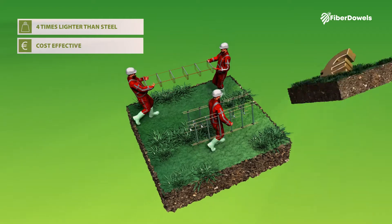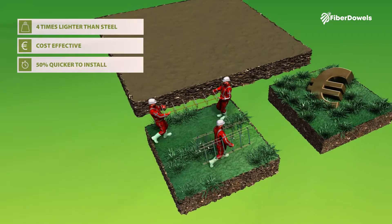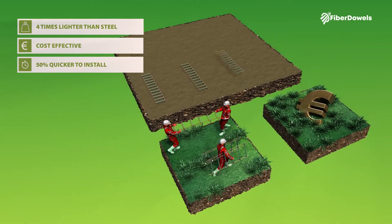The product is four times lighter than steel, cost effective, and 50% quicker to install on the project in comparison with steel.